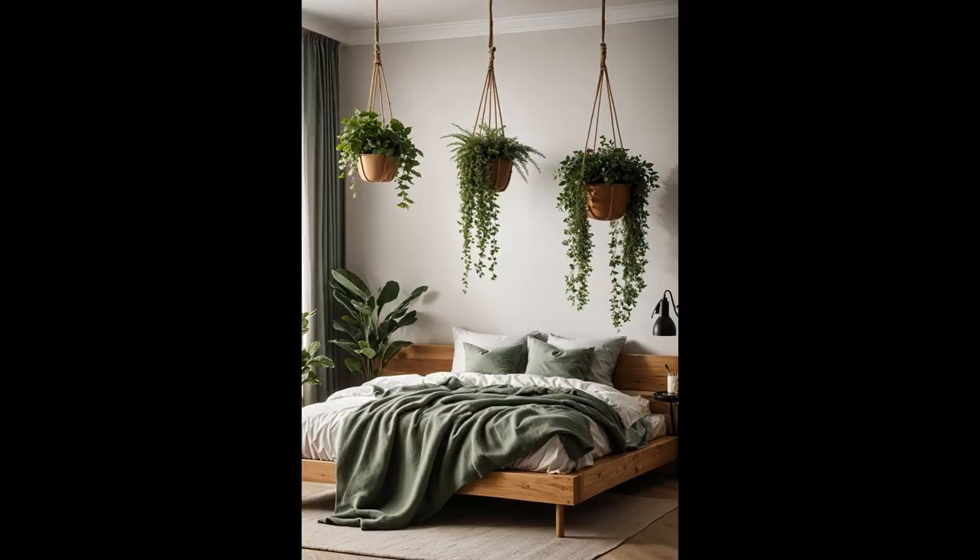Ever thought of bringing a slice of the great outdoors right into your cozy corner? Try crafting DIY hanging planters, peppering them with sage greenery. This minor tweak promises to inject a serene vibe, marrying the charm of nature with the comfort of your snug space. Plus, it's a fantastic conversation starter. Imagine waking up to a gentle cascade of green swaying softly by your window. With just a few simple steps, you can transform any bedroom into a calming sanctuary. The sage tones blend seamlessly with various decor styles, making this project a harmonious choice for everyone.